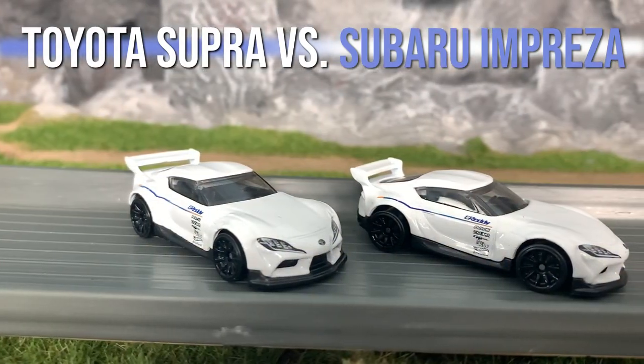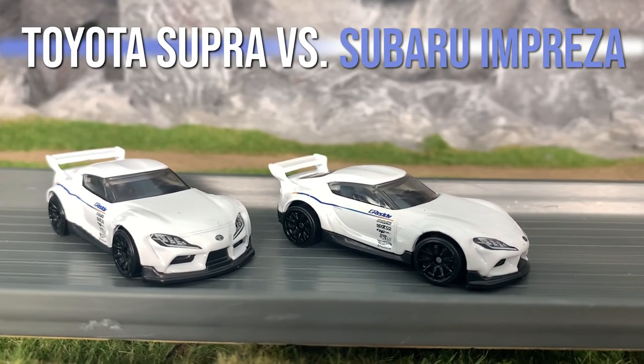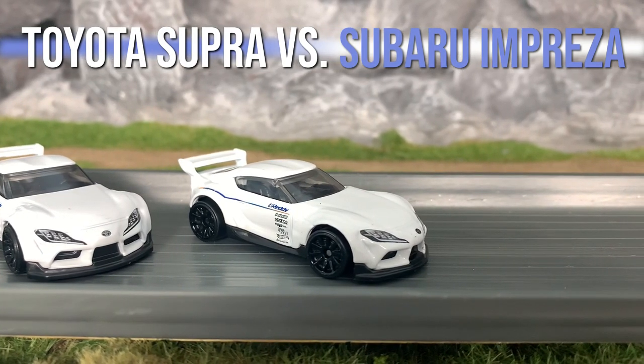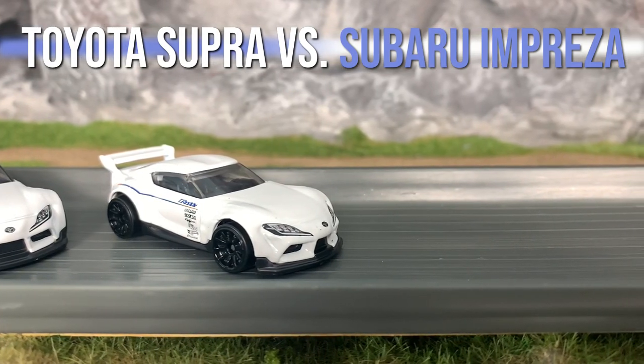First up is the 2020 Toyota Supra, which is a new Hot Wheels mainline casting featuring the Hot Wheels Speed Graphics series. The car runs in many real world races including endurance racing, drift competitions, and in NASCAR's Xfinity Series.